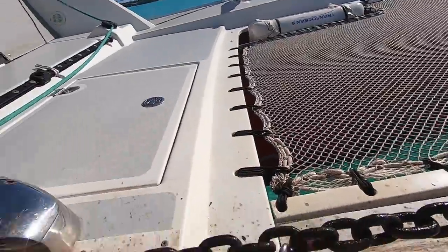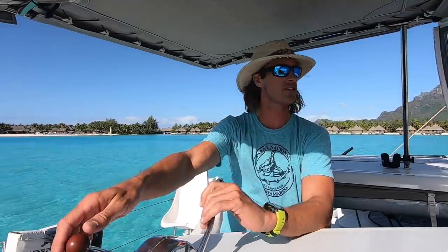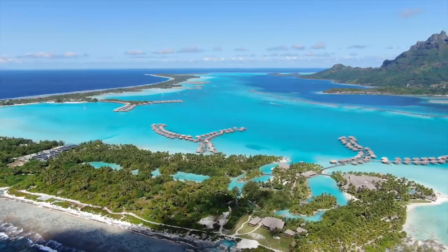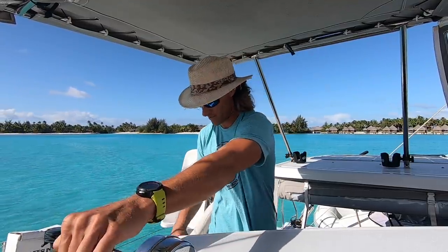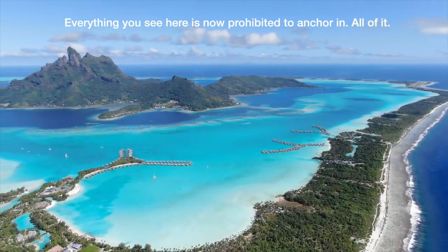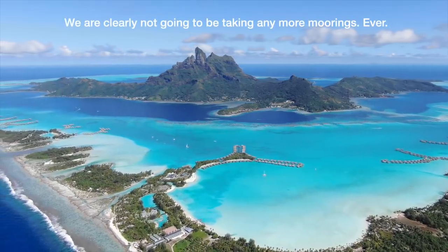Okay, we are free. Let's do this. I love this anchorage — it's a shame you're not allowed to anchor here anymore. It's not part of their new mooring ball idea and I don't really understand why. There's no coral. It's a beautifully protected anchorage from the windward side of the island, plenty deep for a catamaran, but I guess you don't want us here.